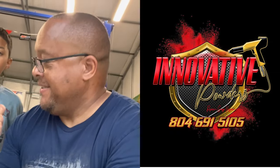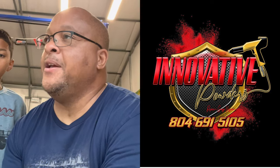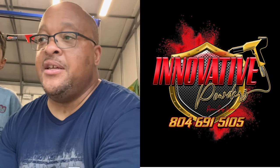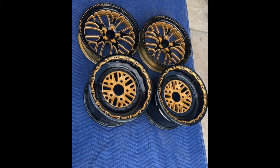Second sponsor is Innovative Powder. Reach out to them for your powder coating needs. I need to do an update video with him because he's doing some amazing work. Reach out to them — anything powder coated, like rims, car parts, things of that nature.